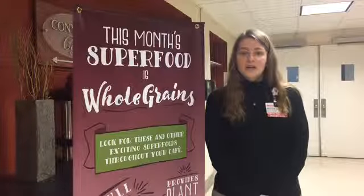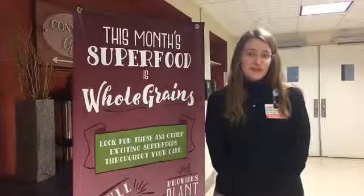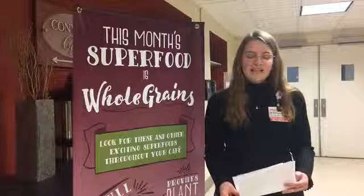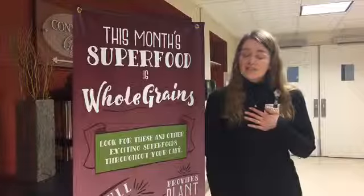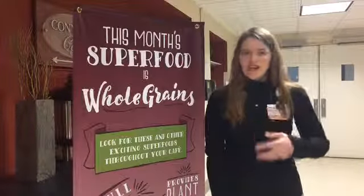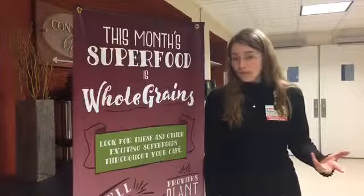We also have five spices on display for you to try — smell, taste, whatever you'd like to do. The first one is cinnamon, which has a really nice, warm, sweet flavor. It has anti-inflammatory properties. I personally like using it in oatmeal, and also on grapefruit — it brings the sweetness out of that bitter, sour fruit so you don't even have to put sugar on it.